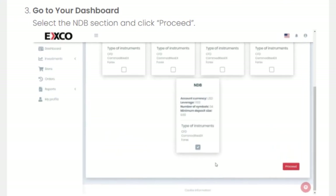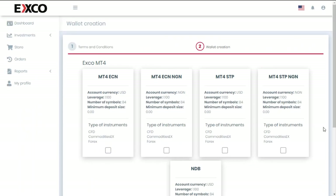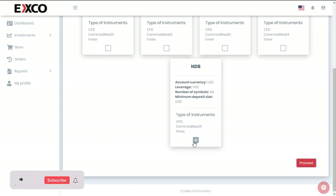Step three: Go to your dashboard, select the NDB section, and click proceed.